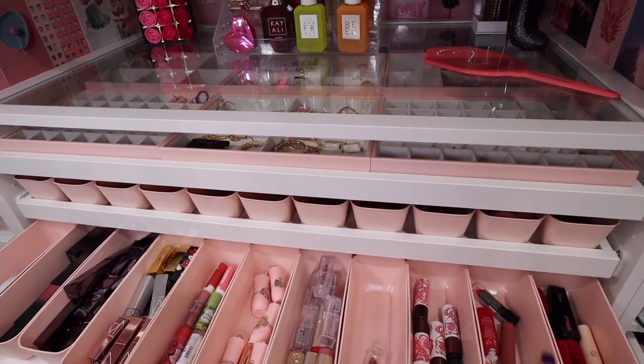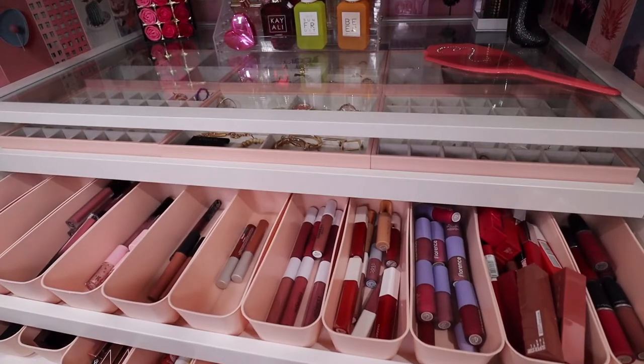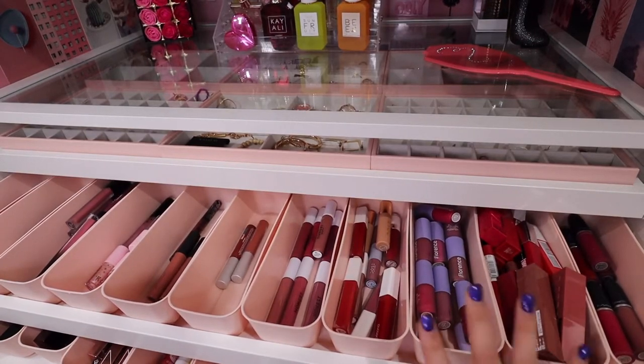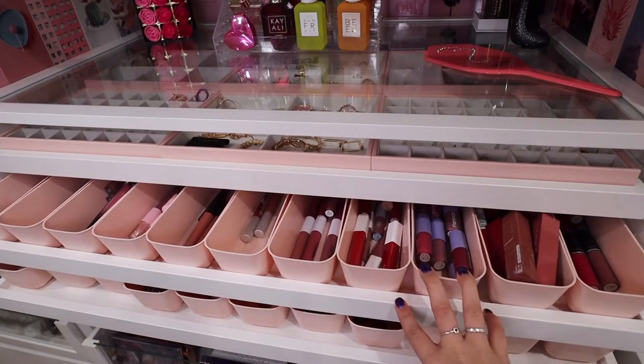I've been seeing the requests for my lip collection for a while now, so we are finally getting to it today. I have my entire lipstick collection — this is two of them, and I also have two additional bullets over there, so it's going to be a long one. Let's go ahead and get started.